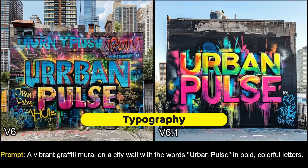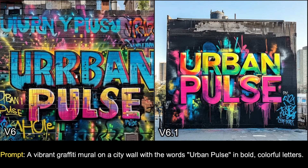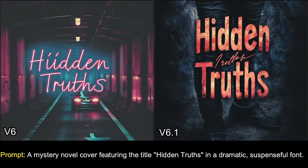Now let's talk about typography. Typography has improved significantly in v6.1 — we no longer see the really bad typos from the previous version. For example, the prompt was a vibrant graffiti mural on a city wall with the words 'urban post.' In v6, the text is clearly messed up. But in v6.1, there's no error and the typography looks great. The same goes for the next example — in v6 there's a clear typo, while in v6.1 everything looks top-notch and the font looks really amazing.